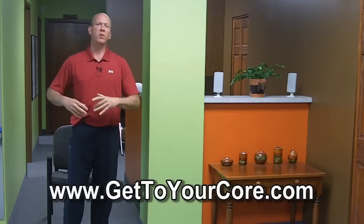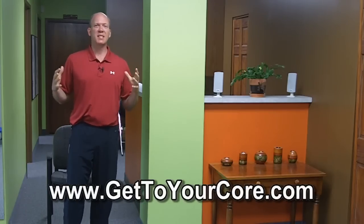Hello everybody, it's Dr. Steve back with another episode of Core Wellness TV. Today we're going to revisit the infamous sciatica.